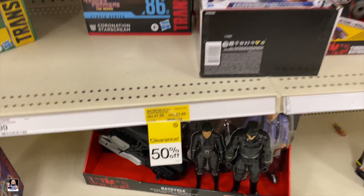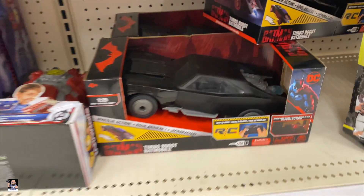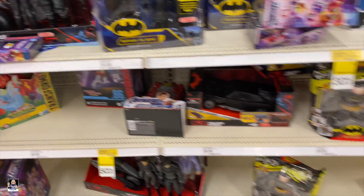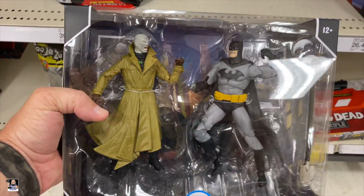Batmobile RC — that's not a bad deal, 23 bucks. A little bit of Transformers, not a lot. We got this two-pack right there.